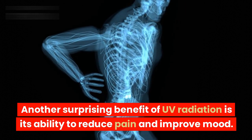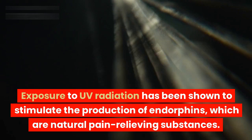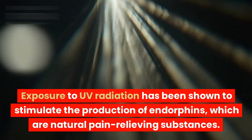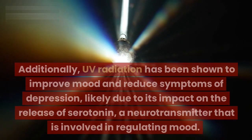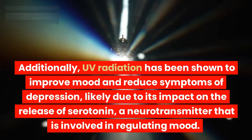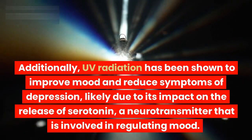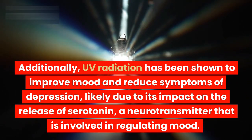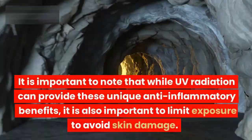Another surprising benefit of UV radiation is its ability to reduce pain and improve mood. Exposure to UV radiation has been shown to stimulate the production of endorphins, which are natural pain-relieving substances. Additionally, UV radiation has been shown to improve mood and reduce symptoms of depression, likely due to its impact on the release of serotonin, a neurotransmitter that is involved in regulating mood.